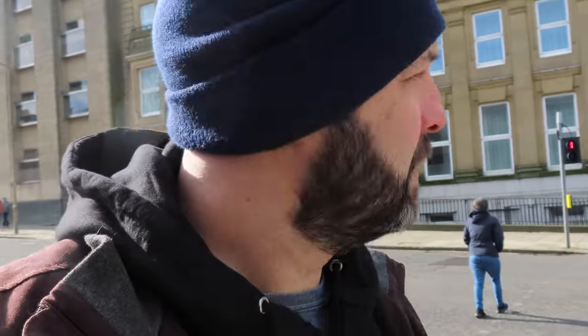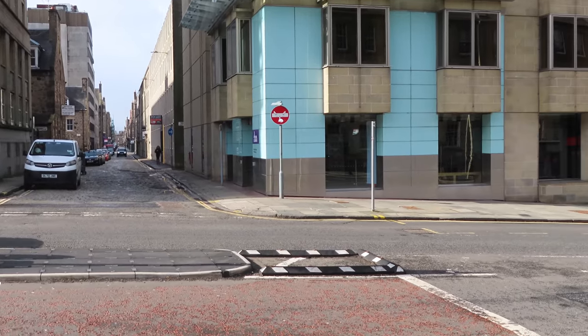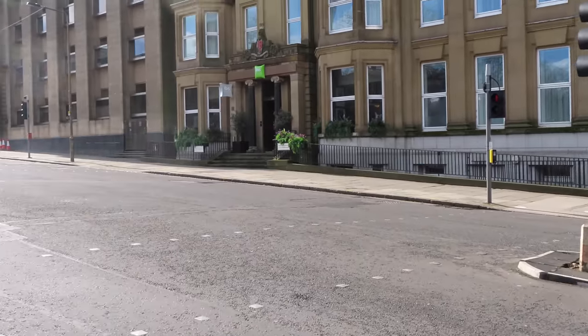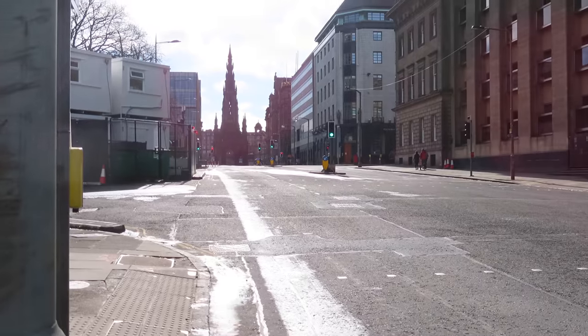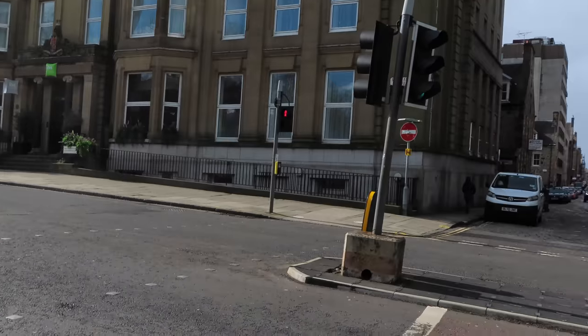So St Andrew's Square, Charlotte Square. This is the start of Thistle Street, or at least the start of it from the side that I'm at, which is St Andrew's Square. If I look up to my left, that is the Scott Monument right there. But we're actually going here.